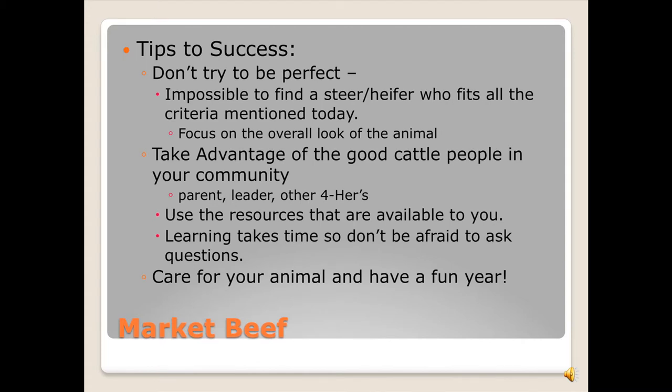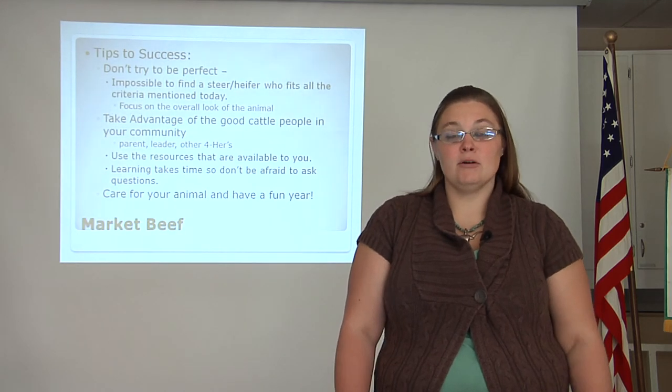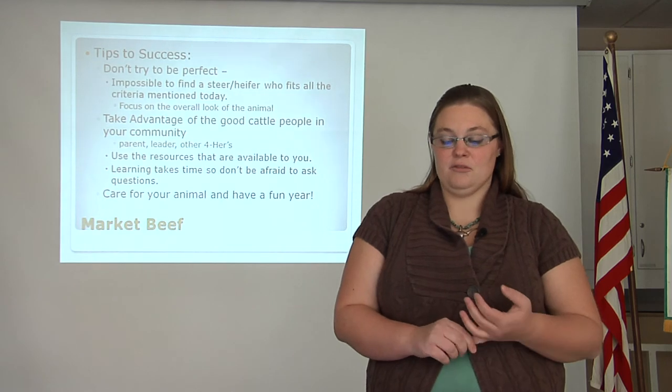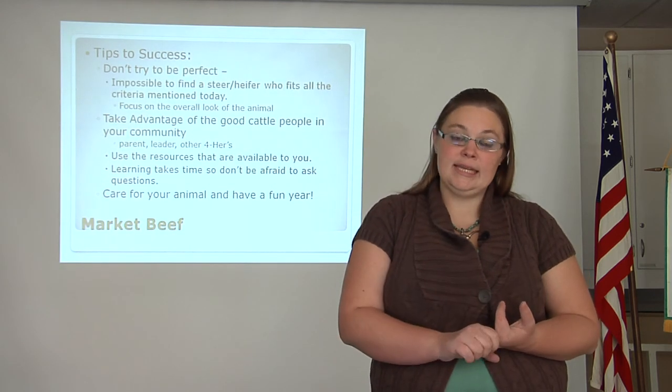That was a lot of information — don't worry, and don't try to be perfect. Here are a few tips for success. It is impossible to find a steer or heifer who will fit all of the criteria mentioned today — focus on the overall look of the animal. Take advantage of the good cattle people in your community: parents, teachers, 4-H leaders, and other 4-H'ers who have been in the project. Use the resources available to you. Learning takes time — don't expect to learn it overnight and don't be afraid to ask questions. Most importantly: just because you have your animal does not mean this process is done — it is actually just beginning. Take advantage of the time, work with your animal, take care of them, keep records, and most importantly, have fun.